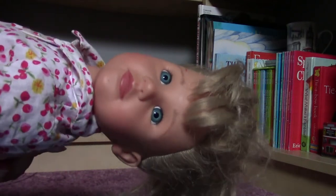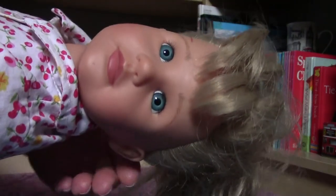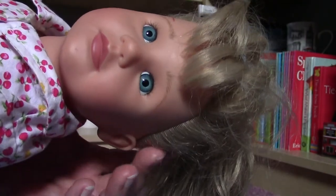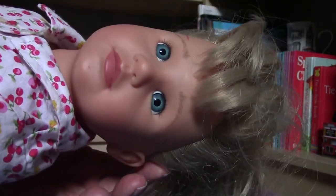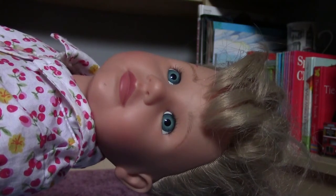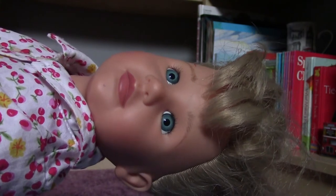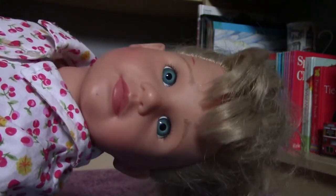Well, look at this beautiful little lady. When looking at the face I immediately knew that I have seen her in one of the Götz catalogues, and I was right because this is a Götz Anna and Felix doll from 2007. So she is quite old, I can tell you.